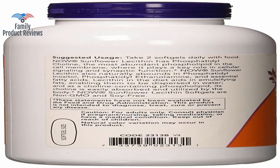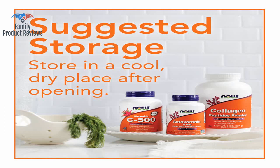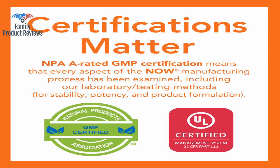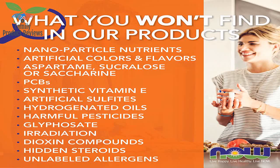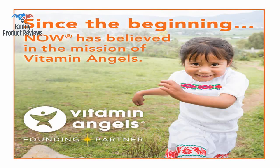Amazing with clearing clogged milk ducts. Take four a day. Make sure you're not allergic to soy. This is a great value — for the price, you get double the amount of product. This is a great help if you are a nursing mom struggling with recurrent plugged ducts.